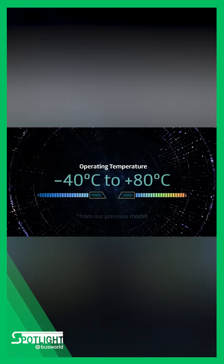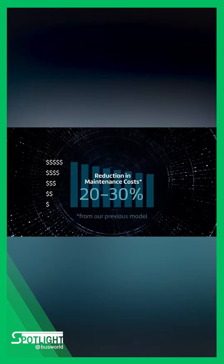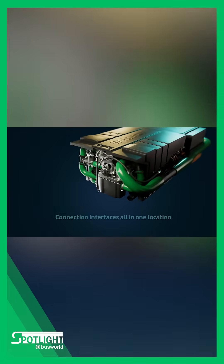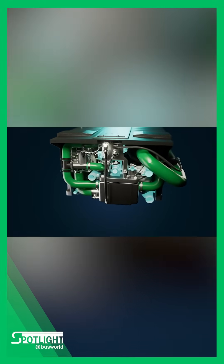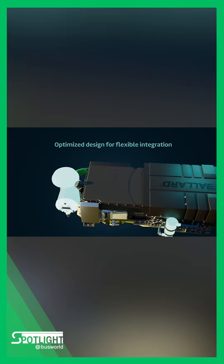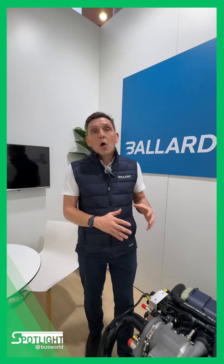At the same time, by increasing the operating temperature, we reduce the cooling requirement and the radiator size, resulting in lower capex. But capex is only one element. We also wanted to ensure operating costs are reduced. We have simplified the system, with 40% fewer components than the previous generation.